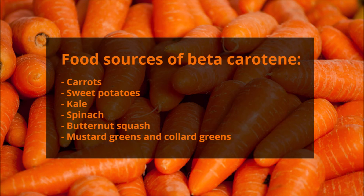For beta carotene, it's carrots, sweet potatoes, kale, spinach, butternut squash, mustard greens, and collard greens.